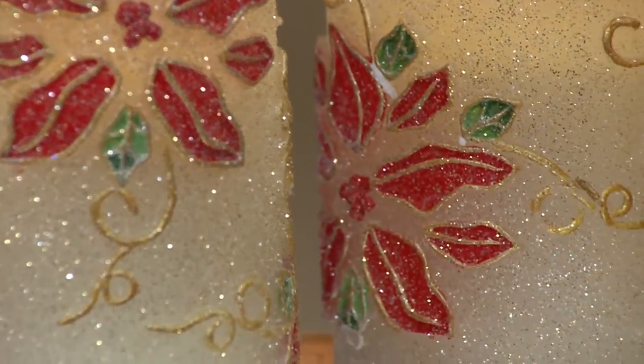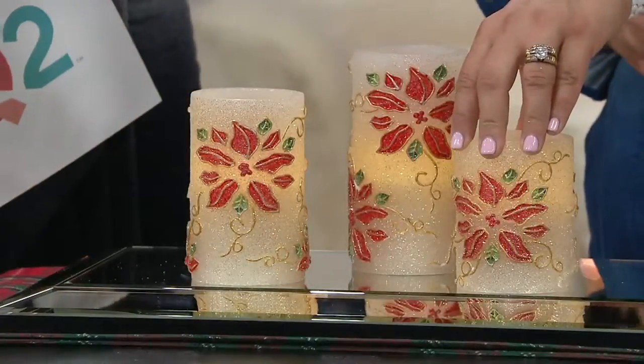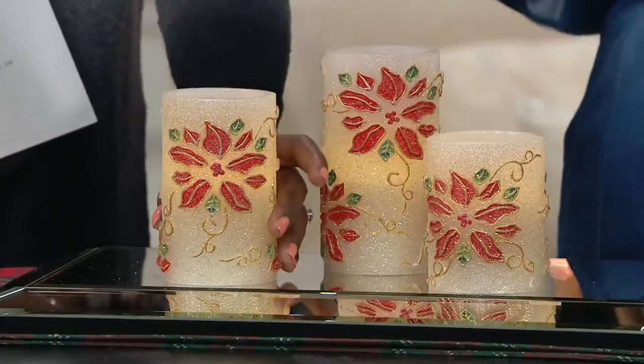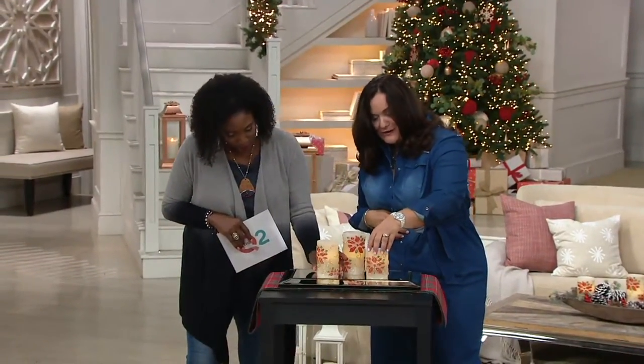Not too shabby. And on that timer function, you're getting almost 1,700 hours of glow time — 1,694 hours of glow time on those two AA batteries.